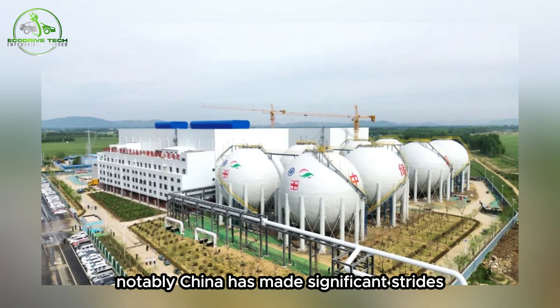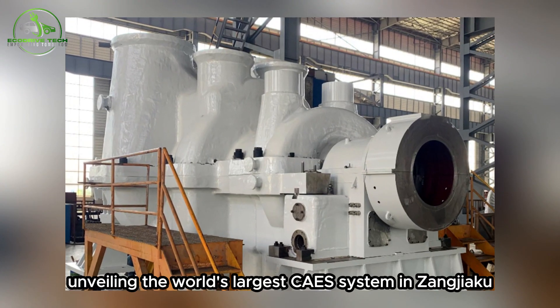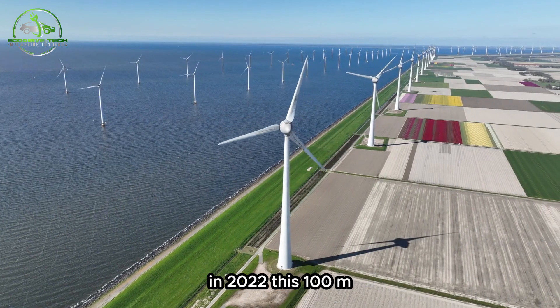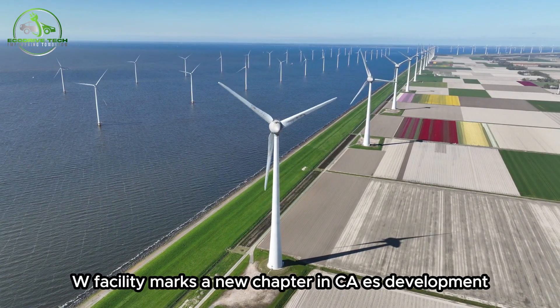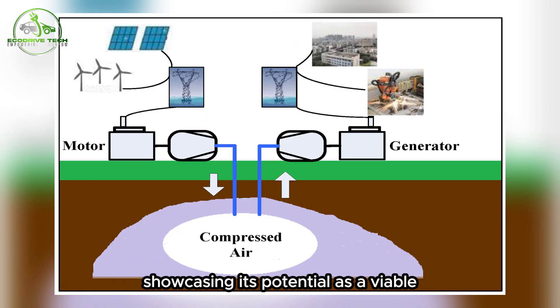Notably, China has made significant strides, unveiling the world's largest CAES system in Zhangjiakou in 2022. This 100MW facility marks a new chapter in CAES development, showcasing its potential as a viable large-scale energy storage solution.